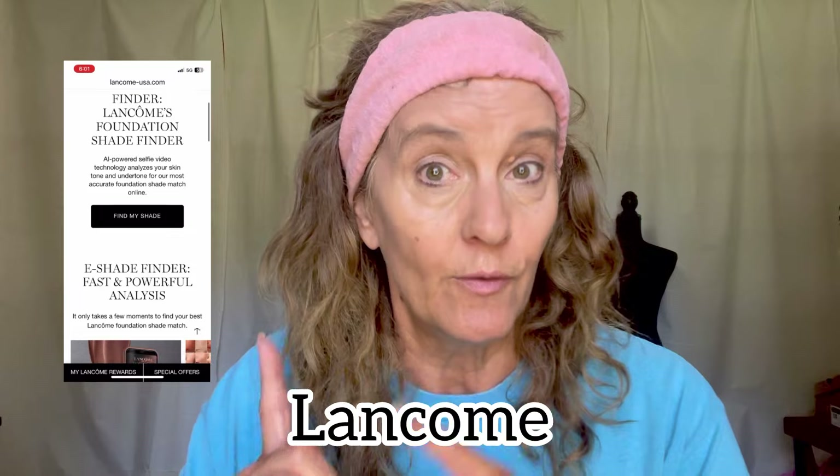There are also online tools that use science and computer-generated results to tell your skin tone. We've got one here — this is for Lancôme — and I will link the websites in the description so you guys can go find your skin tone. When you learn your skin tone, you're either going to be cool, neutral, or warm.